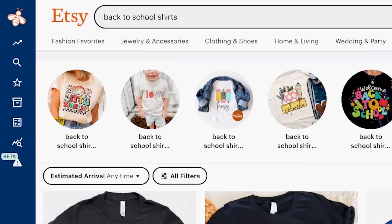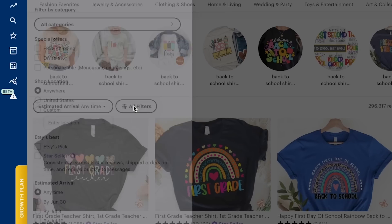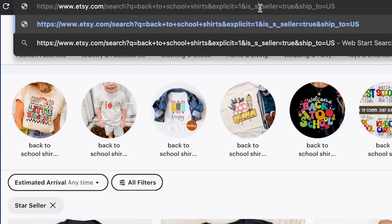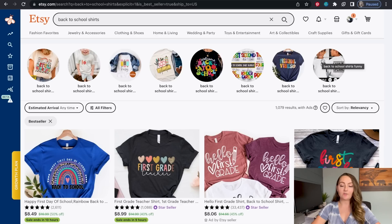Over here on Etsy I typed in 'back to school shirts.' One of my favorite hacks is to actually sort these results by best sellers. This may or may not be available in the future, but right now it still is. You can come right here to All Filters, hit Star Seller, apply, and then change the word 'star seller' in the URL to 'best seller' and click Enter. Now this is actually going to sort these search results by only the best sellers.